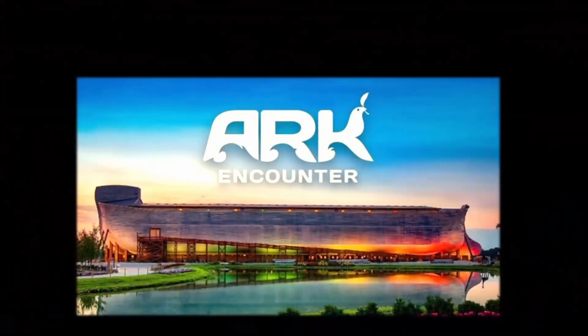Have you ever heard of that guy? There's another life-size ark out there, the same size as depicted in Genesis. The one we're more familiar with is the Ark Encounter in Kentucky — that's the one by Ken Ham. It's life-size. My family's been there and it was super encouraging.